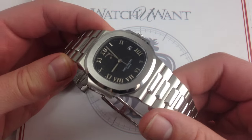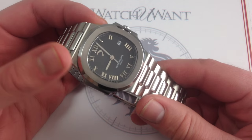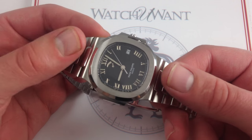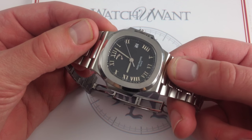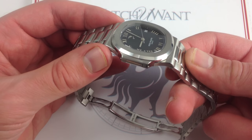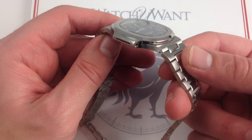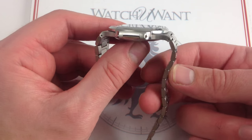If your wrist is much smaller than 16 centimeters, you've still probably got an excellent chance of being able to wear this watch and wear it well, because unlike its close cousin, the similarly Gerald Genta designed Audemars Piguet Royal Oak, this one actually doesn't have the stiffness inherent in the integrated bracelet at the lugs.